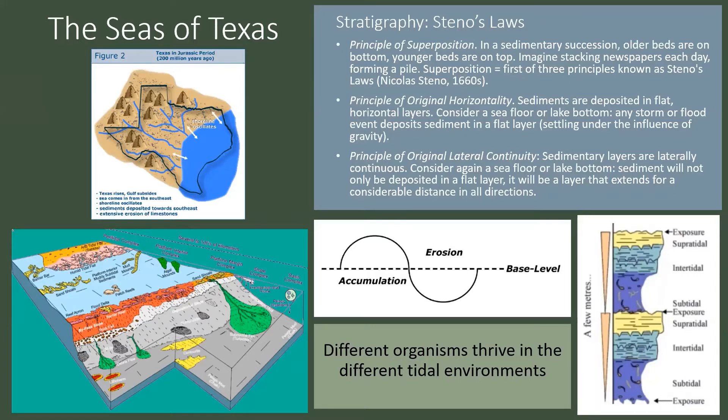As we talk about this oscillating shoreline, we can see this cycle of accumulation and erosion. There is a base level the shoreline would return to, but as waters are high, we accumulate more sediments, and as the waters recede, they erode. Different organisms thrive in different tidal environments, and because these are limestones — made of carbonaceous life forms — when we say things like different grain sizes or different sediments, a lot of the time we are speaking of organisms that have died and become part of the rock itself. We could be talking about oysters or worms.